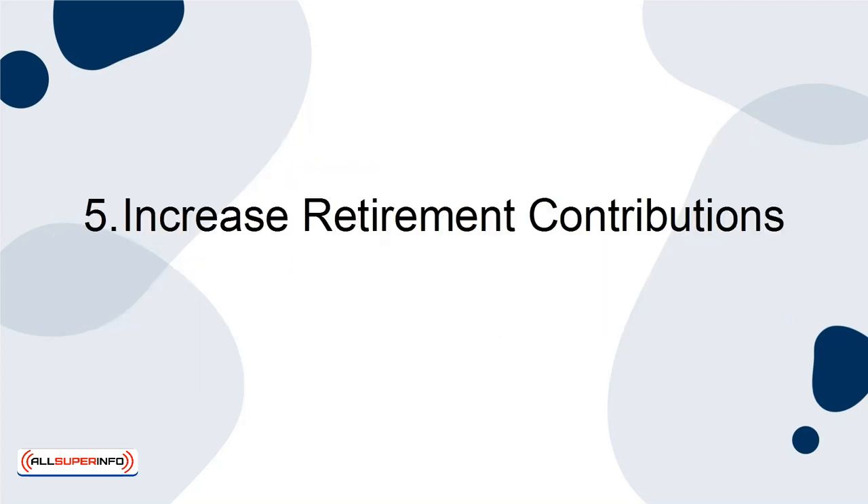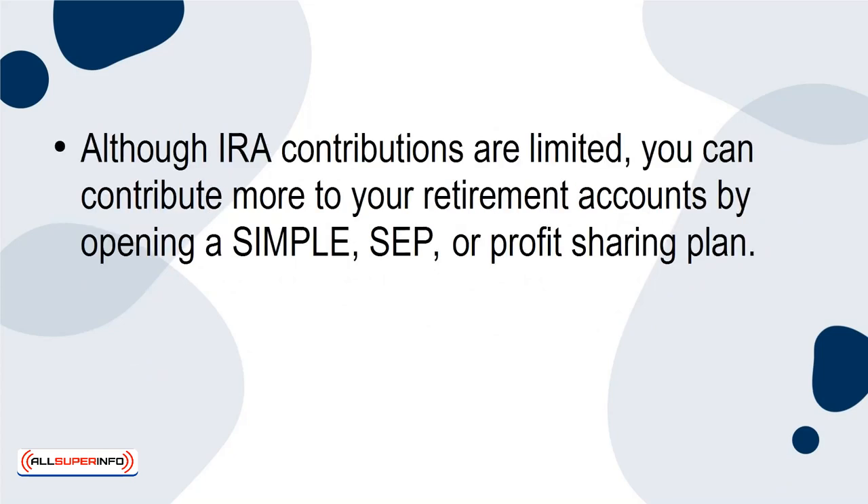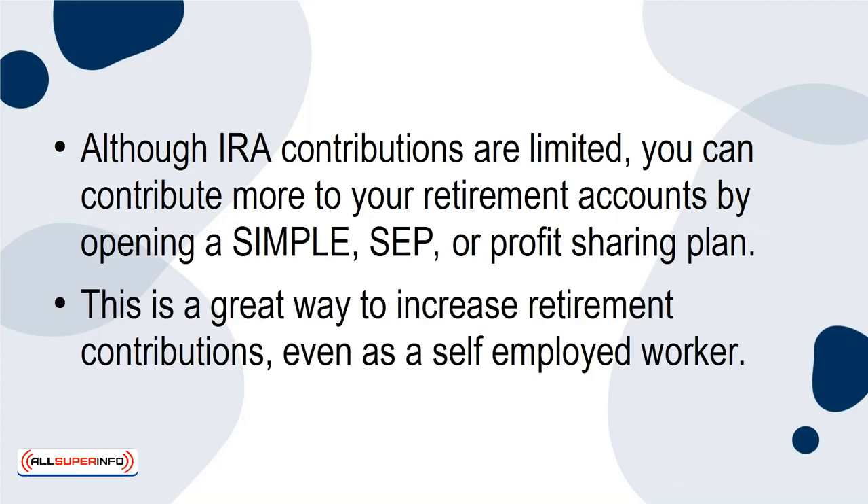5. Increase Retirement Contributions. Although IRA contributions are limited, you can contribute more to your retirement accounts by opening a simple SEP or profit-sharing plan. This is a great way to increase retirement contributions, even as a self-employed worker.